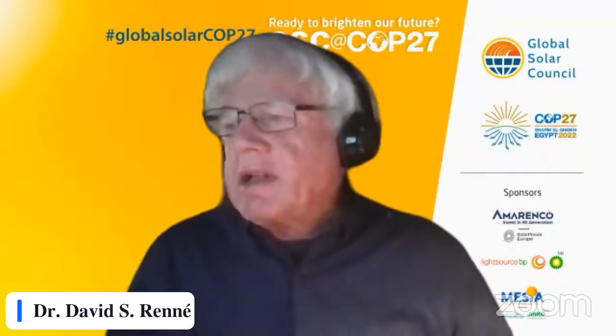Thank you, Saba, especially for that very interesting case study. Our next speaker is David Vettepoel, managing director of international affairs at BSW Solar, a German solar association. David began his career as a radio journalist and worked on both sides of the Atlantic. He is responsible for the association's international activities, including projects in Northwest and Southern Africa, Latin America, Southeast Asia, and the U.S.